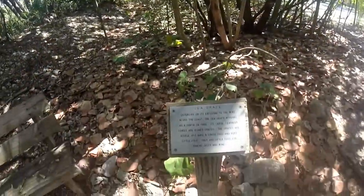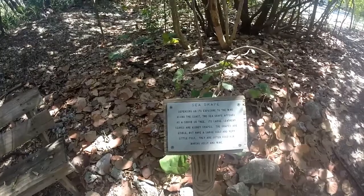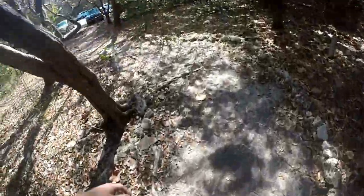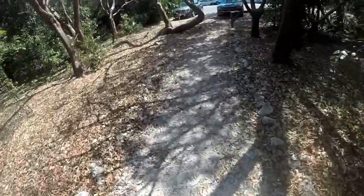All along this path they have different trees with a little description about each one. This one is a sea grape. I'm reaching the end of the trail — it was a short trail, but it was still fun. I always enjoy a good trail.